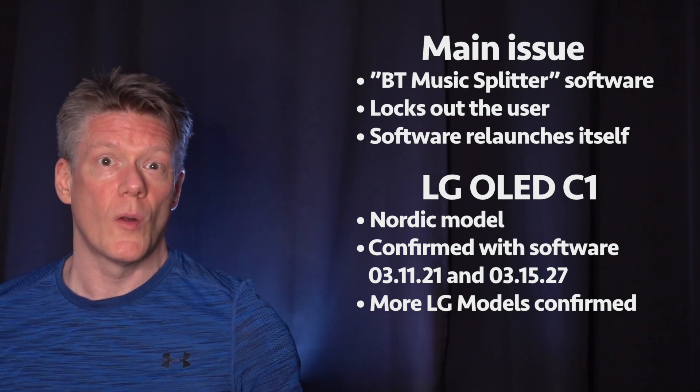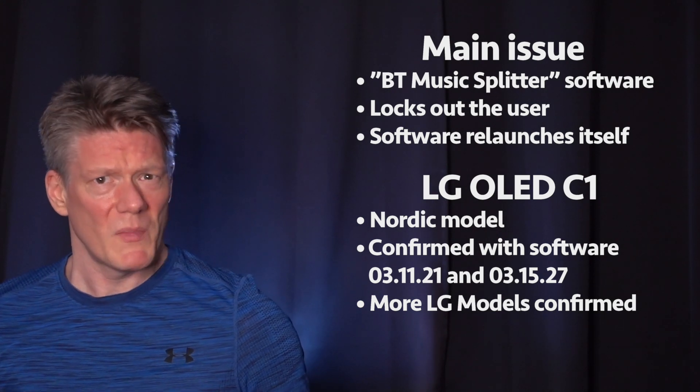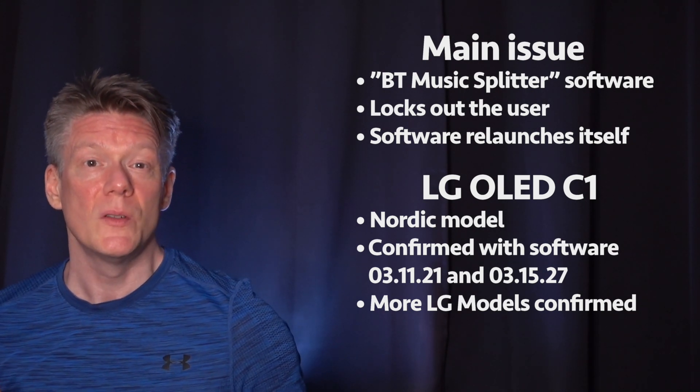The LG OLED C1 can almost brick itself by the mere presence of a random Bluetooth device. A function within the LG operating system detects Bluetooth audio devices, so you can use the TV as a Bluetooth speaker.